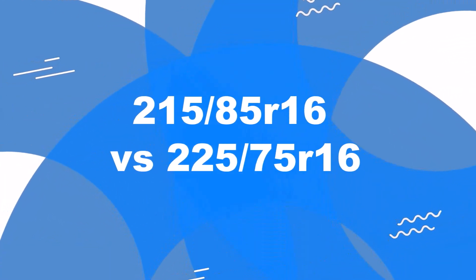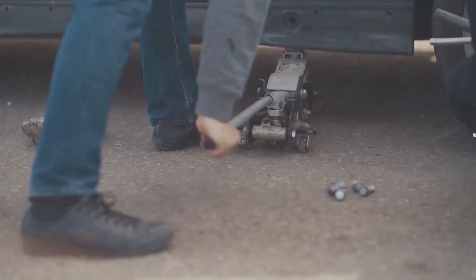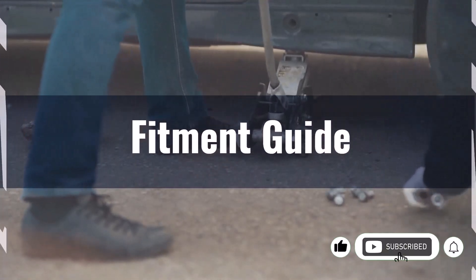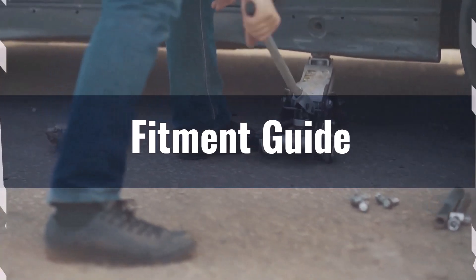Welcome to our comparison video on switching from 215/85R16 to 225/75R16. The diameter difference between these two tire sizes is 3.6%, exceeding the acceptable 3% range. Therefore, this interchange is not recommended.